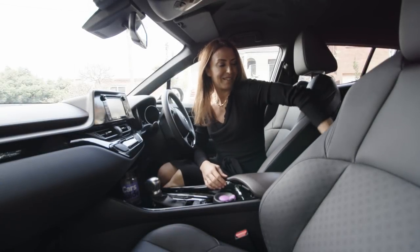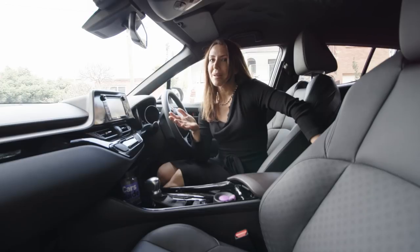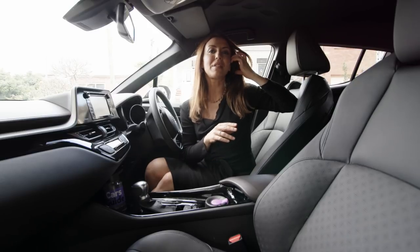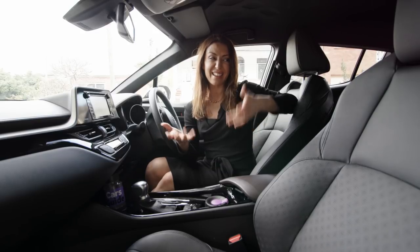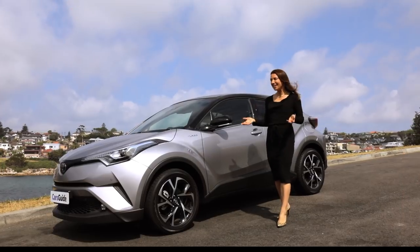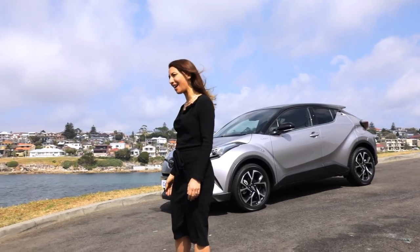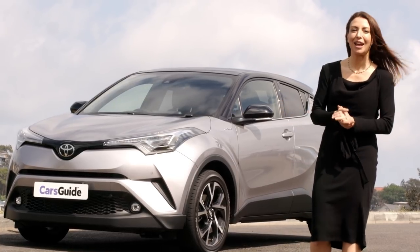Number four: no air vents in the back. I know it's a small SUV and the air will travel from front to back theoretically, but my children thought differently, and I'm sure on a hot summer's day yours will too. Most other small SUVs don't have rear vents either, so the CH-R is only matching its class — but this is a freshly designed car and it was an opportunity to one-up competitors, and it didn't. The great news is I can't think of a number five, which means the good outweighs the not-so-good. If you're looking for a car in the small SUV category, I would consider the Toyota CH-R. It looks pretty rad, it drives really well, and the interiors are surprisingly spacious. I give it a family rating of 7 out of 10.